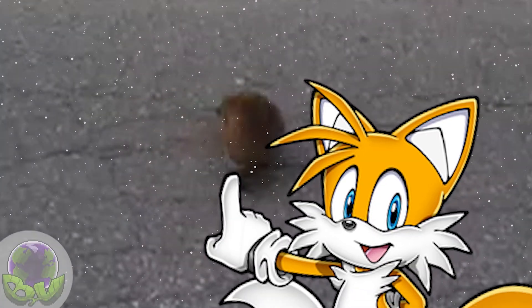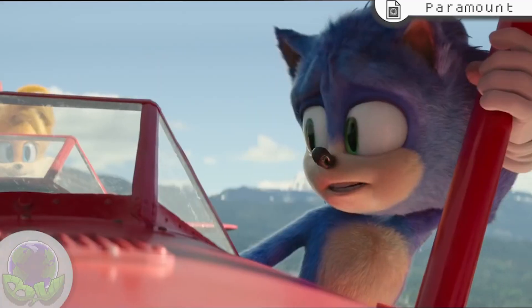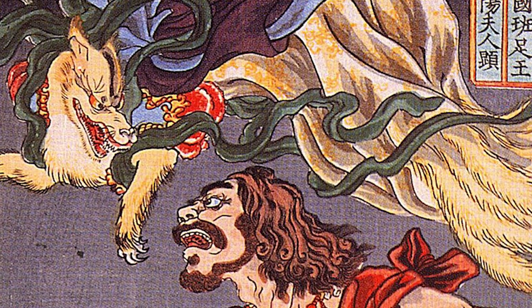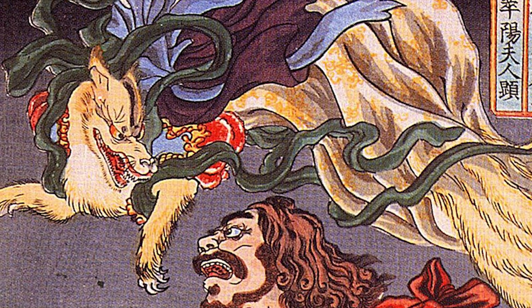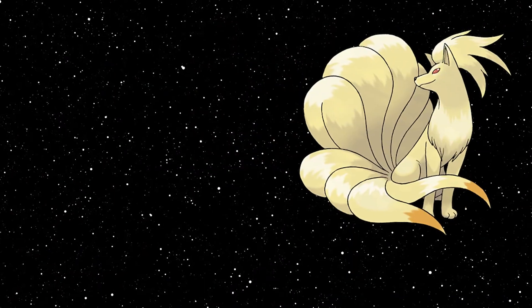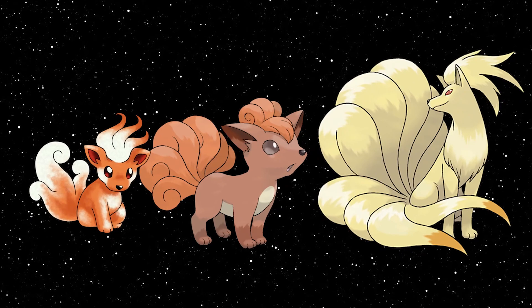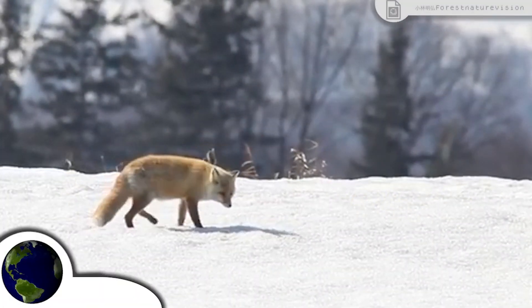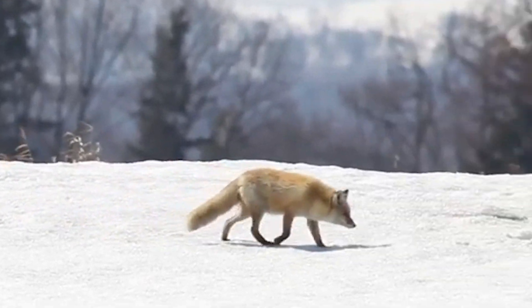Speaking of which, Tails is Sonic's best friend — at least in the video games. He's based on a young mythological kitsune. It's a Shinto deity taking the form of a fox with multiple tails. They're often depicted with 9, but young ones only start with a single tail and grow more as they age. Kitsunes, and Tails for that matter, are based on the Eizo red fox, a subspecies of Japanese red fox found in parts of Japan such as Hokkaido.